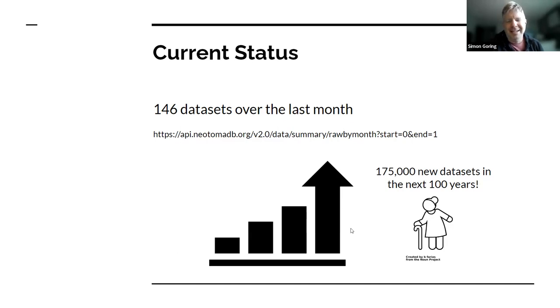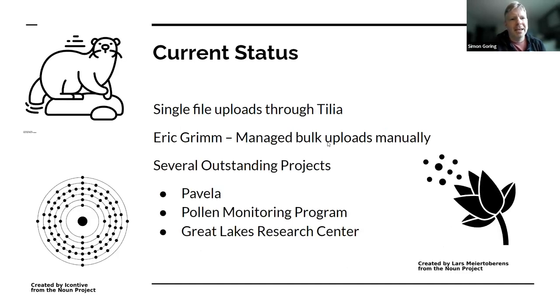This is a quick graph I made just to show that. And here's an example of the API — these dataset stats you can pull really quickly. Current status is basically single files uploading through Tilia. There are tools like the lipd to Neotoma converter, and ways we've tried to assist in getting files into Tilia, but uploading single files through Tilia is really how things are happening.